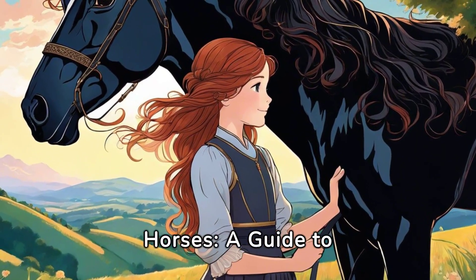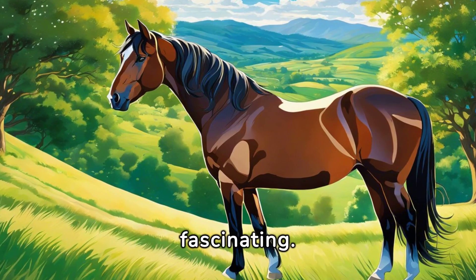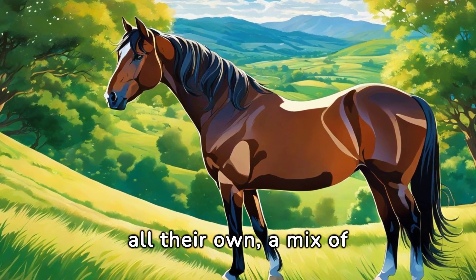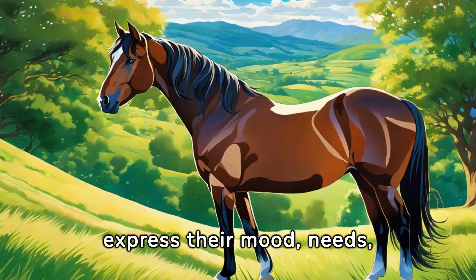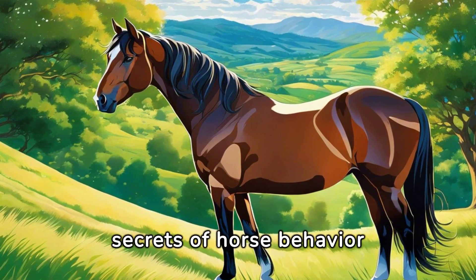Understanding the Language of Horses: a Guide to Horse Behavior. The world of horses is fascinating. They communicate in a language all their own — a mix of body movements, vocal sounds, and subtle cues that express their mood, needs, and social status. Let's unravel the secrets of horse behavior together.